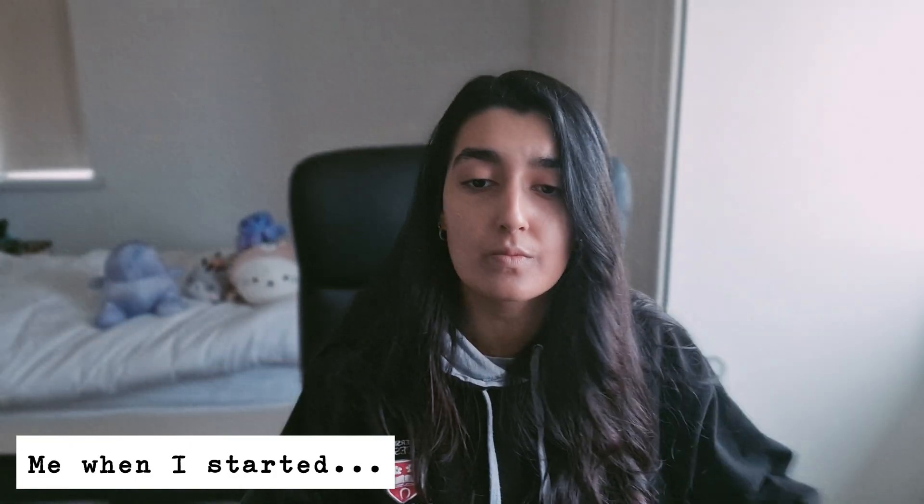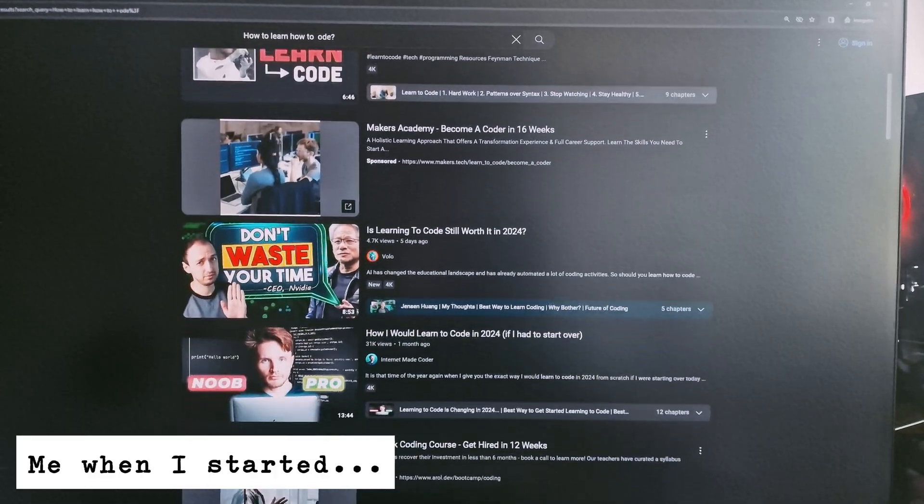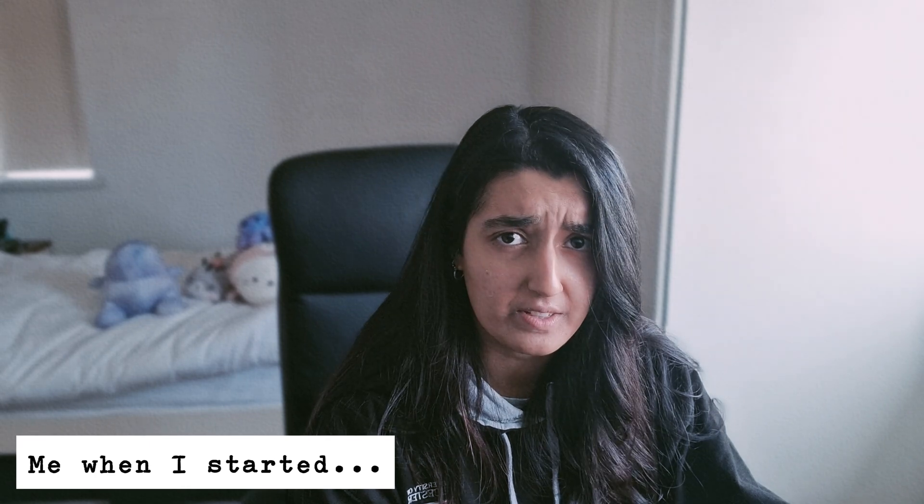I was you and you were me one year ago. I'm gonna learn how to code. F*** this.